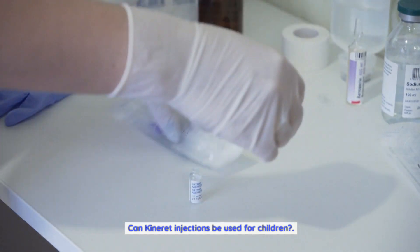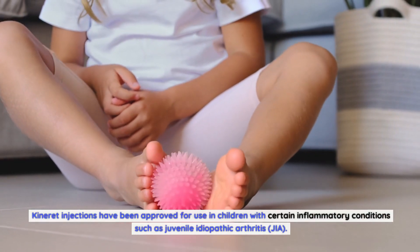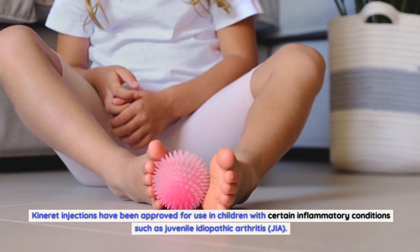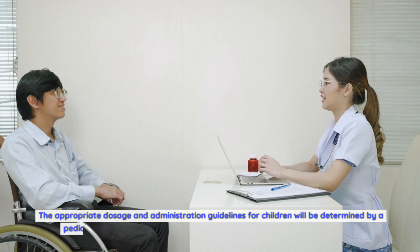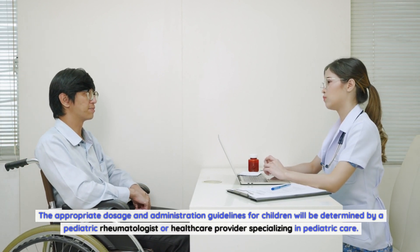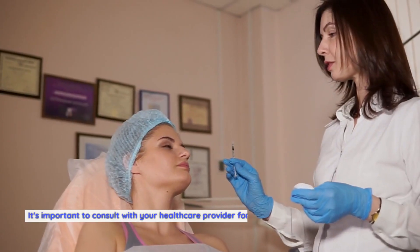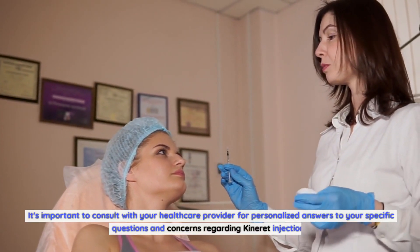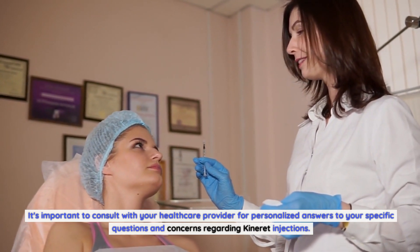Can Kineret injections be used for children? Kineret injections have been approved for use in children with certain inflammatory conditions such as Juvenile Idiopathic Arthritis (JIA). The appropriate dosage and administration guidelines for children will be determined by a pediatric rheumatologist or healthcare provider specializing in pediatric care. It's important to consult with your healthcare provider for personalized answers to your specific questions and concerns regarding Kineret injections.